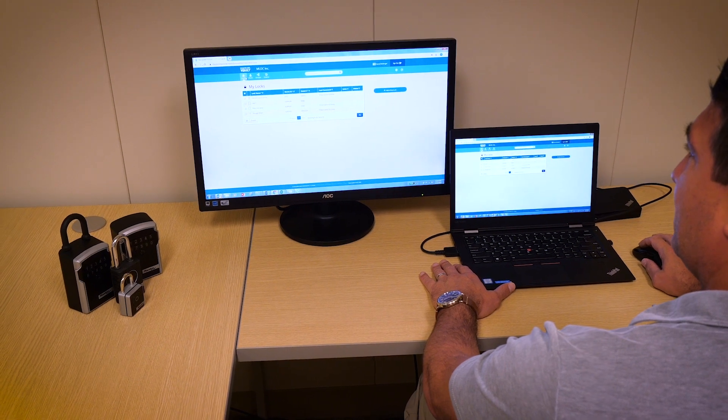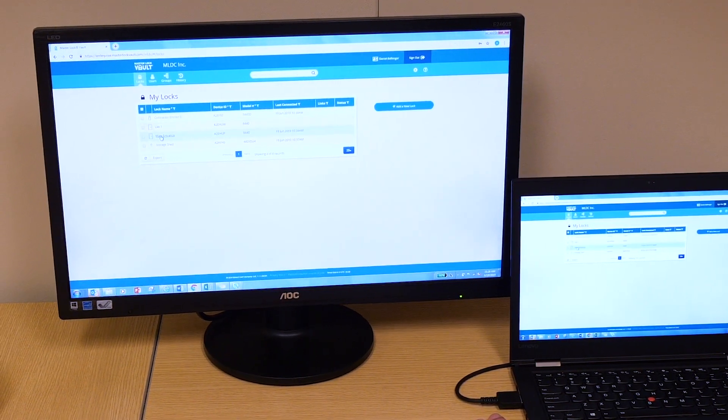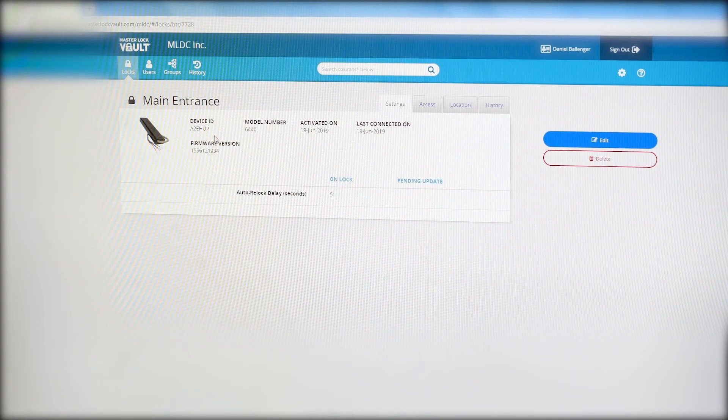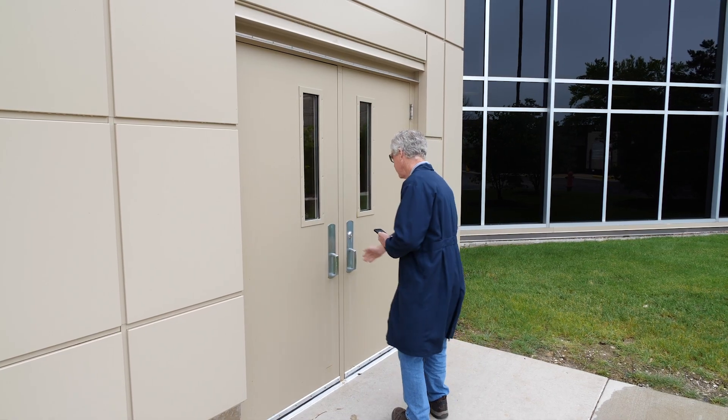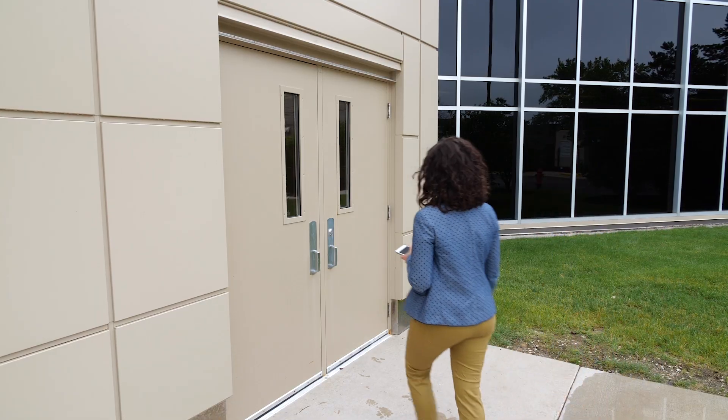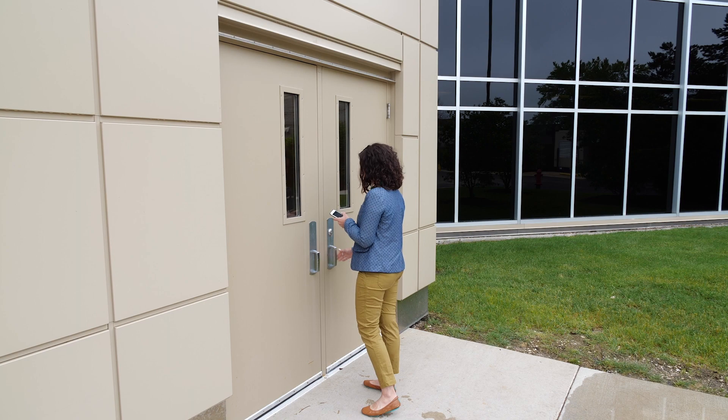With the MasterLock Bluetooth Door Controller and MasterLock Vault Enterprise software, you can remotely grant or revoke access to individual employees and employee groups, contractors, inspectors, or others temporarily or on an ongoing basis.